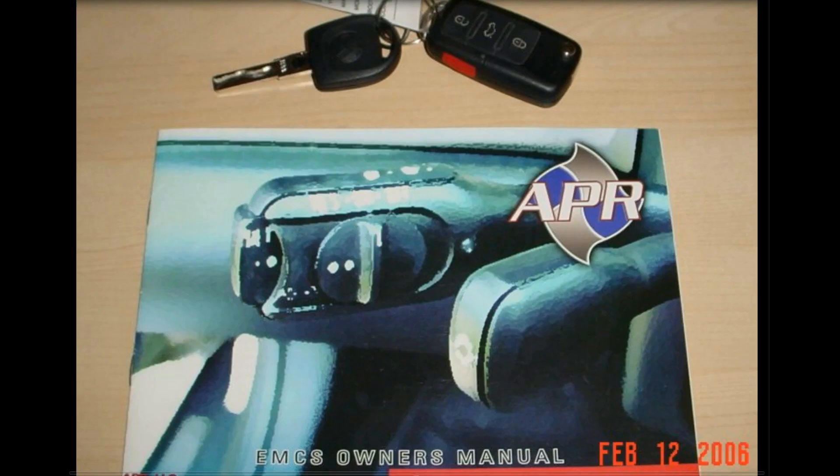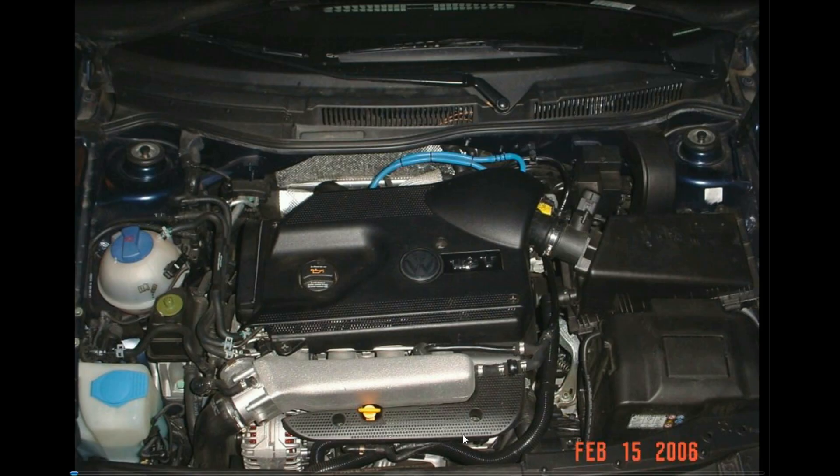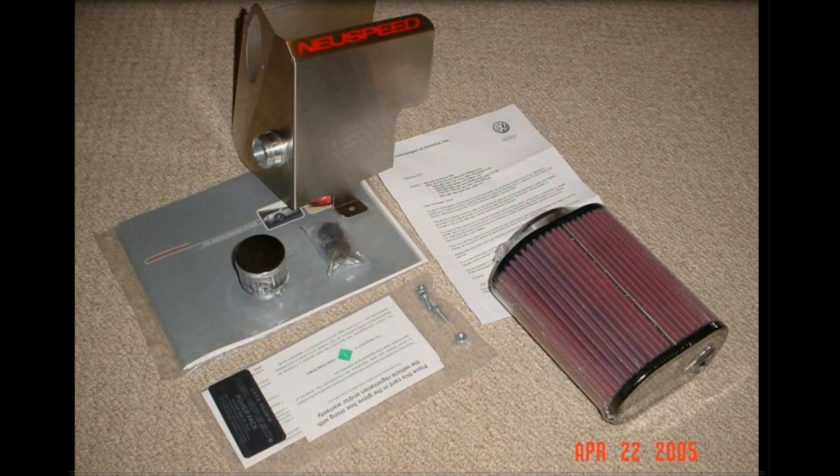Ignore the timestamps — those are just pictures of pictures. It may have been February 2006 when I sold it, but I'm not sure. It was APR tuned, so now I'll get into some of the mods I did on this car. You can see up here I had some custom hosing, which I'll show with my manual boost controller later.